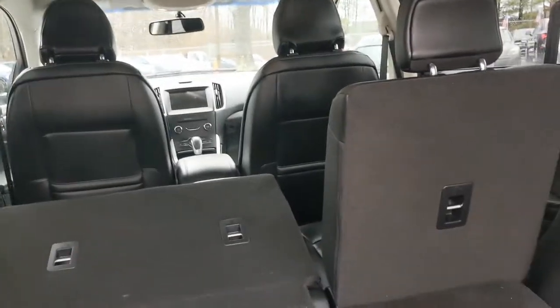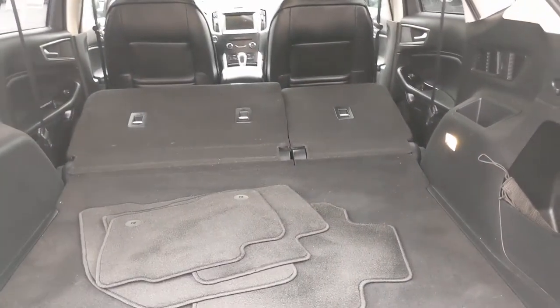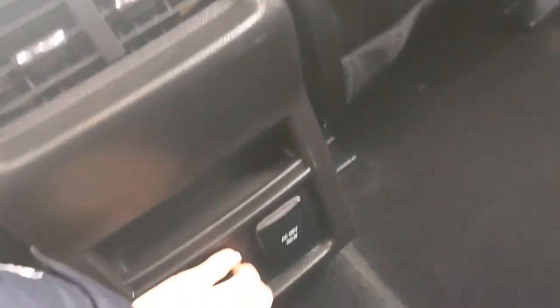If you want to increase your cargo space, you can use these controls to put down the second row, and you can lift the second row back up pretty easily. I've climbed inside the second row now. There's plenty of leg room back here, the seats are super comfortable with nice black leather. You have front seat pockets on both sides, air vents, and outlets down here as well.